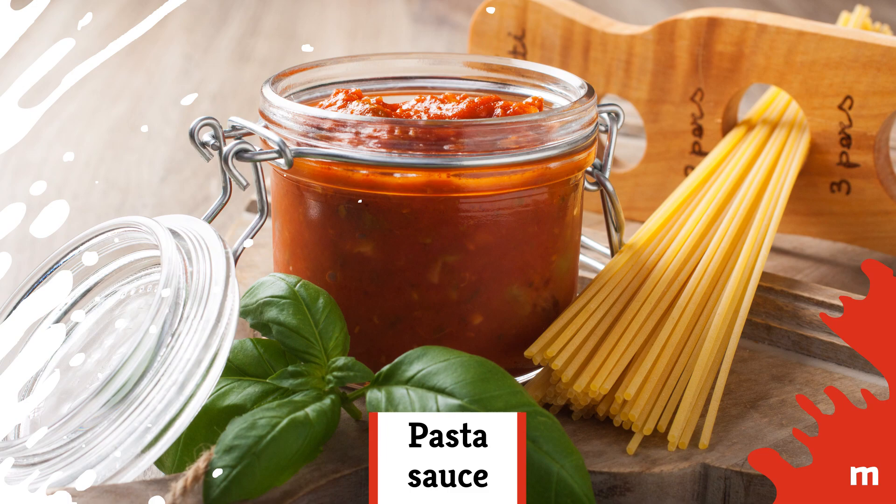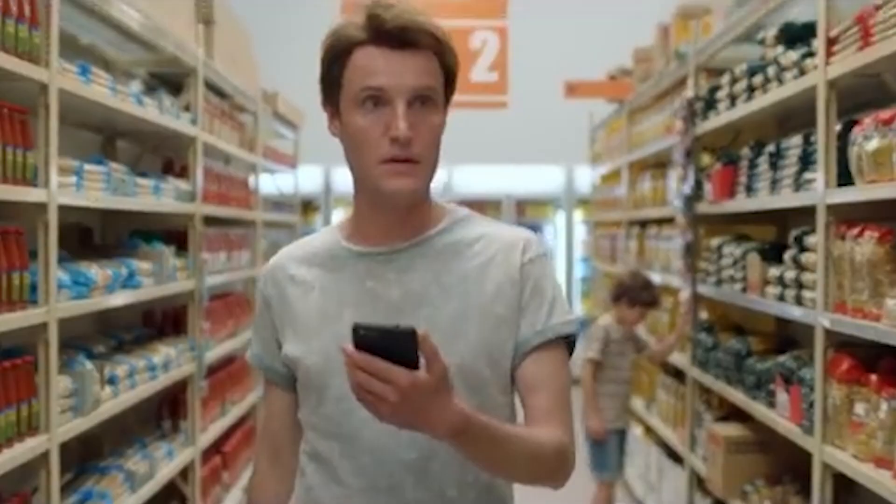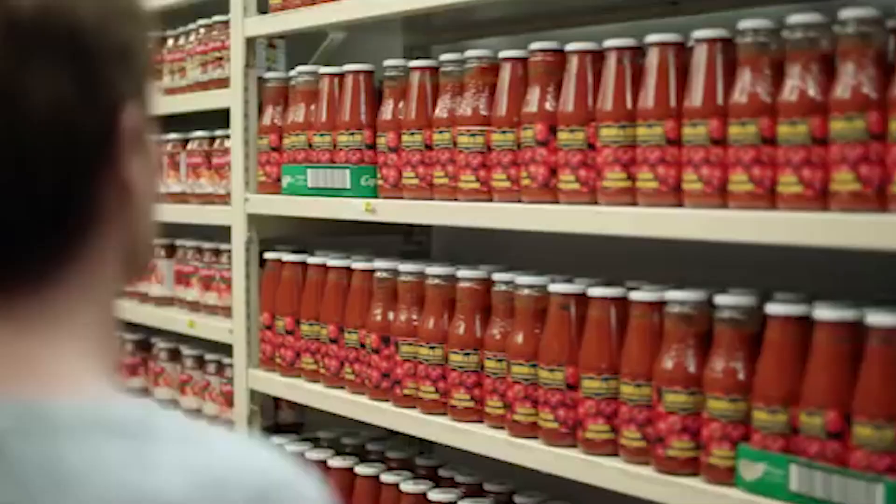Pasta Sauce: Not only did Aldi's specially selected sauce take home a win in Australia's 2016 Product of the Year competition, but the winning varieties come from each of the four major regions of Italy.